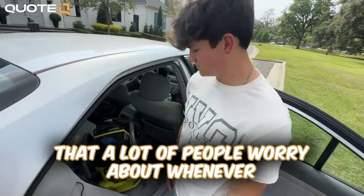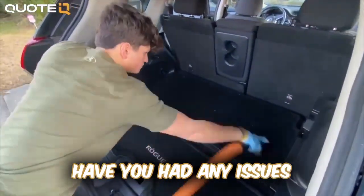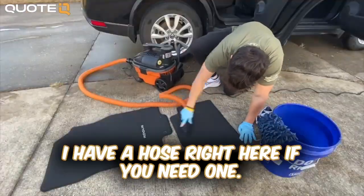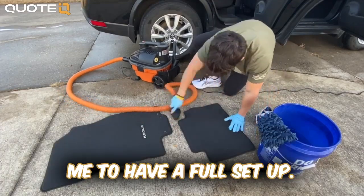One thing a lot of people worry about when they first start is using the customer's electricity and water. Have you had any issues? Most people don't even assume that — like, they'll say, 'Hey, I have a hose right here if you need one,' or 'I have extension cords in the back.' They don't even expect me to have a full setup.